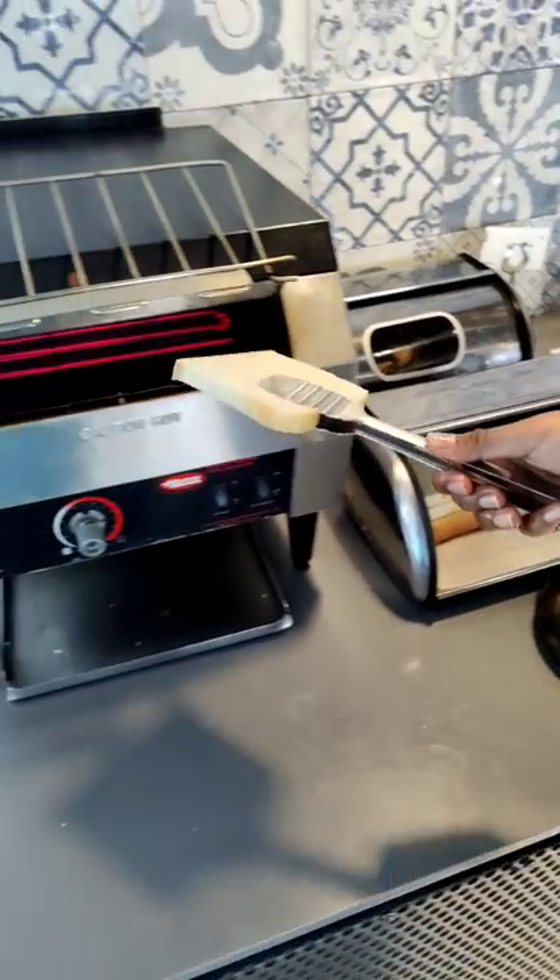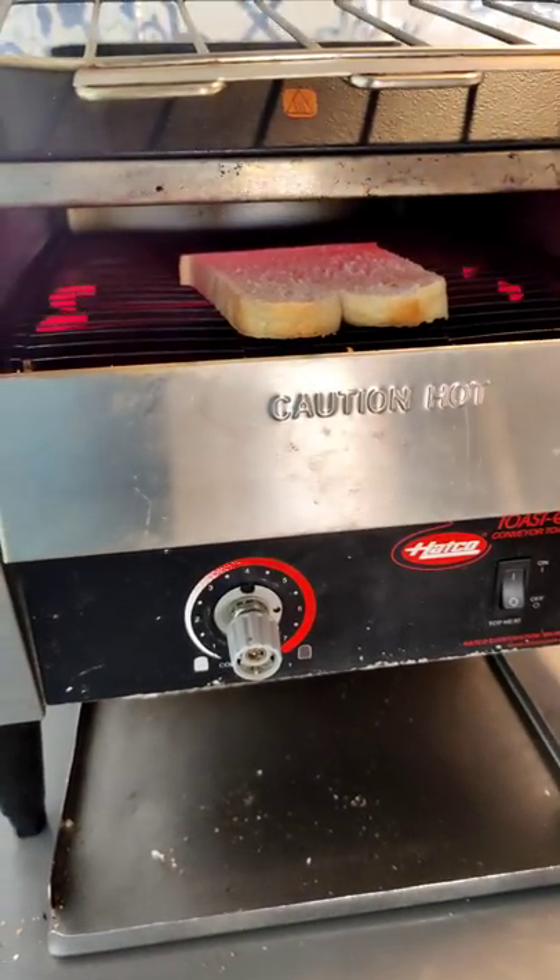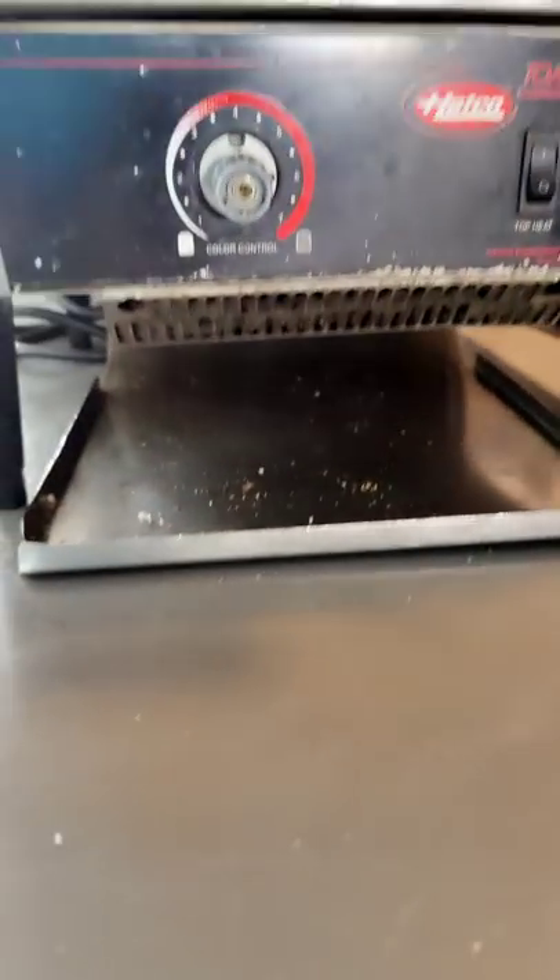Hello guys, we're going to start a complimentary breakfast in Radisson. I'm going to talk about a red glow. Basically, it's a toaster.